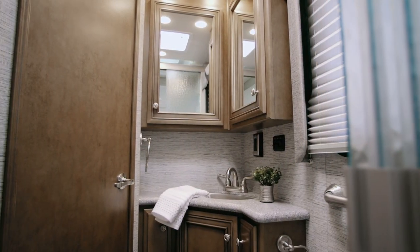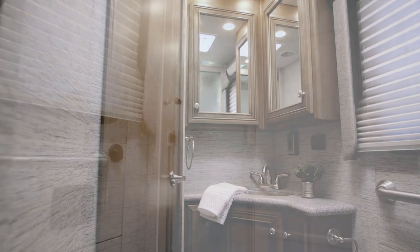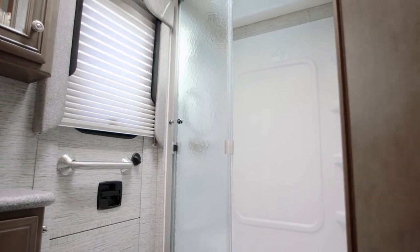Moving back into the enclosed master bath, we find a 38 by 26 inch shower alongside a solid surface corner vanity. Select floor plans include a larger 40 by 30 inch shower space and an optional rear exit door.